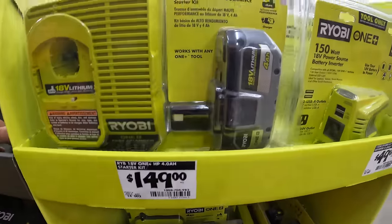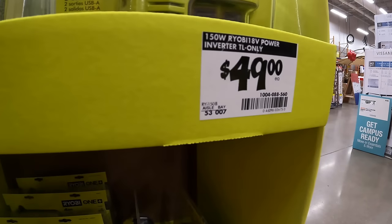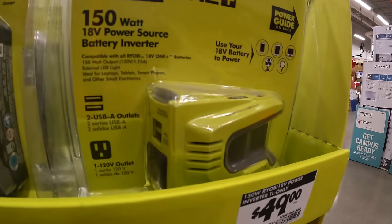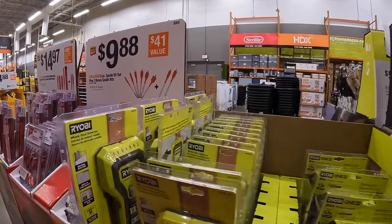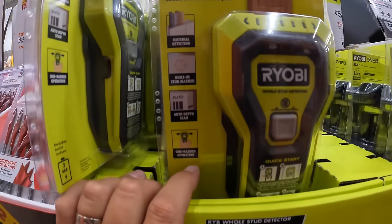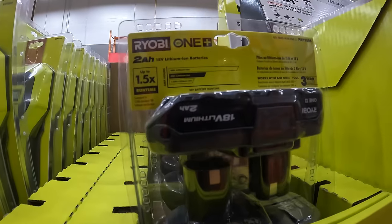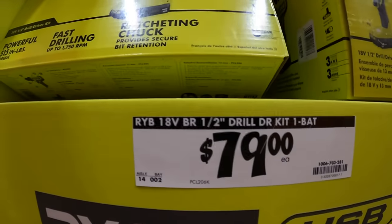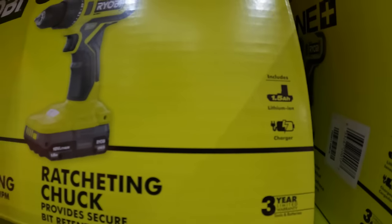More Ryobi: $149 for their 4 amp hour battery and charger, $449 for their 150-watt power supply inverter, $31.97 for their stud detector, $99 for a 2-pack of 2 amp hour batteries, and $79 for their half-inch brushed drill driver kit with 1.5 amp hour battery, charger, and bag.